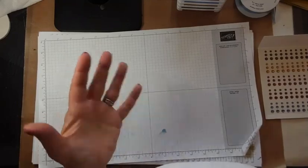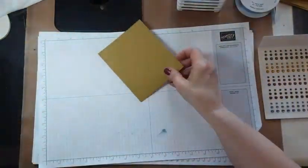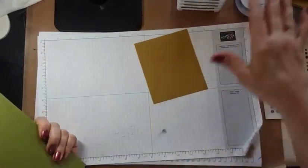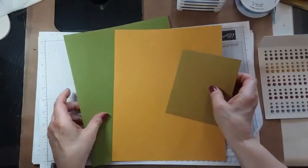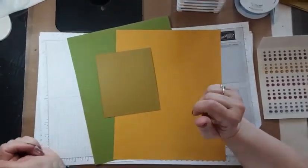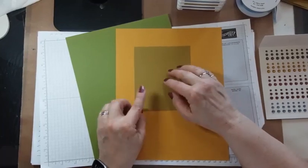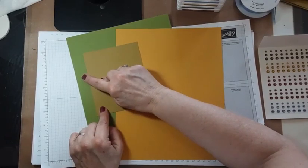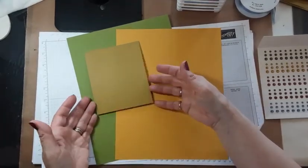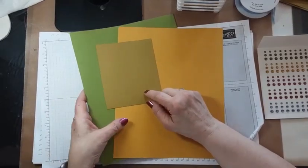Let's do a little compare and contrast. Let's take Wild Wheat and put it next to Crushed Curry and Old Olive. Next to Crushed Curry it looks a little green; it pulls a little more gold when it's next to the green. But we really don't have another color even close to Wild Wheat.